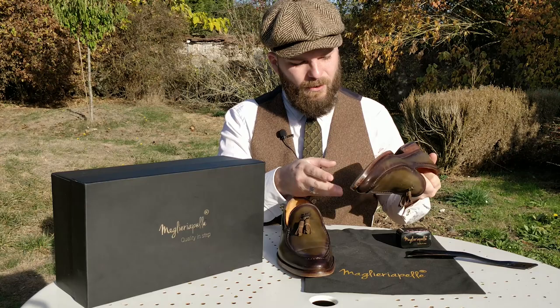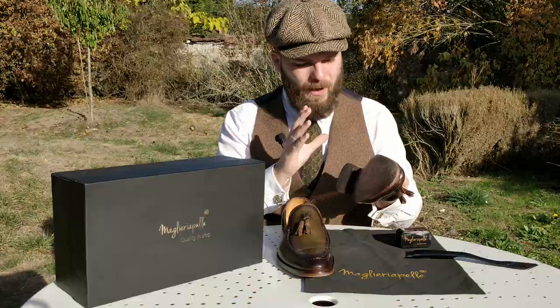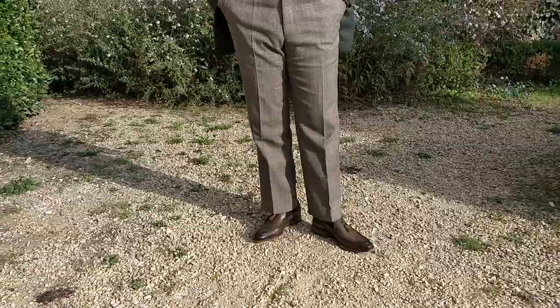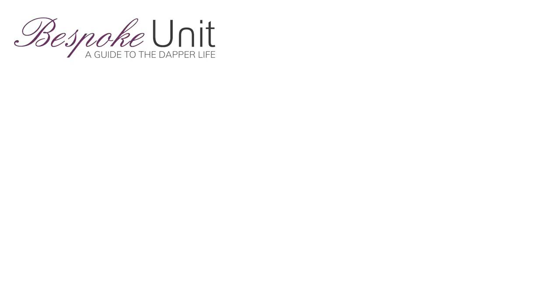These are called the Kunder loafers — they're a tassel loafer. Unfortunately you can't see the soles anymore because I've been wearing them a bit, but they do have a lovely finish, which you can see in the written review below where I took some photos when I first unboxed them. They're made by about 15 people, each experts in their field. The leather is hand-cut, hand-stitched, and the construction uses the Opanka method, which is said to be one of the oldest and most robust construction methods out there.